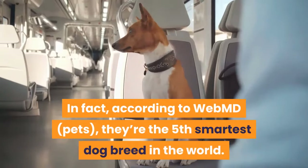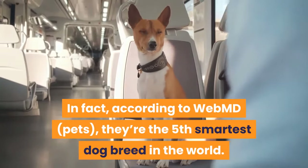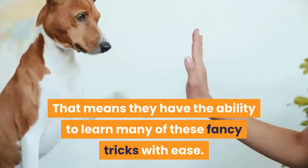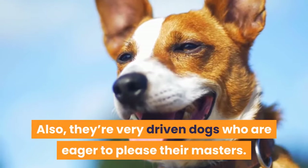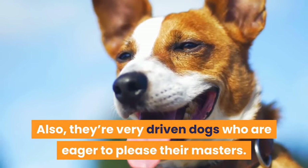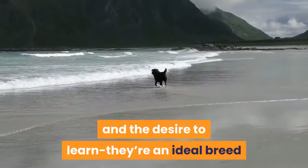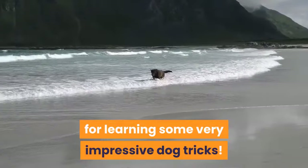In fact, according to WebMD Pets, they're the fifth smartest dog breed in the world. That means they have the ability to learn many of these fancy tricks with ease. They're also very driven dogs who are eager to please their masters. So they have the smarts, the drive, and the desire to learn — they're an ideal breed for learning some very impressive dog tricks.